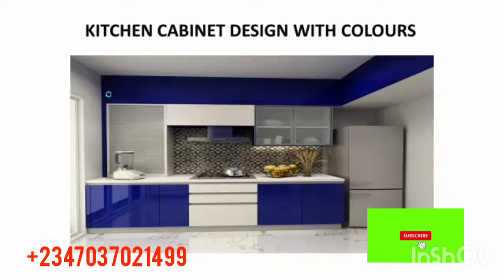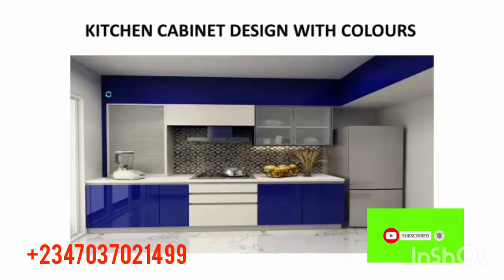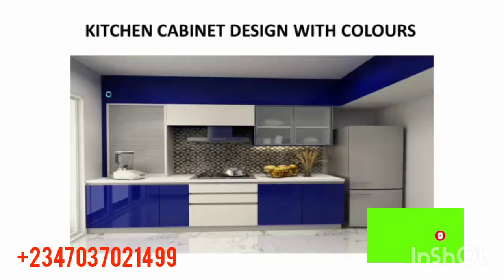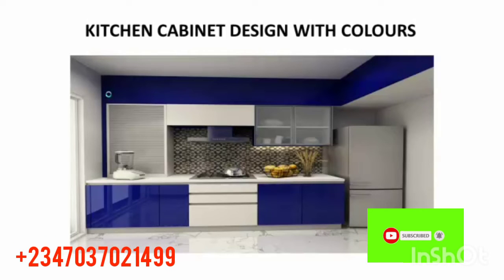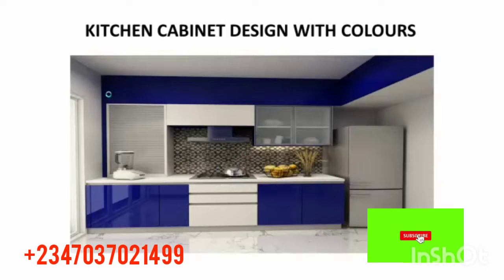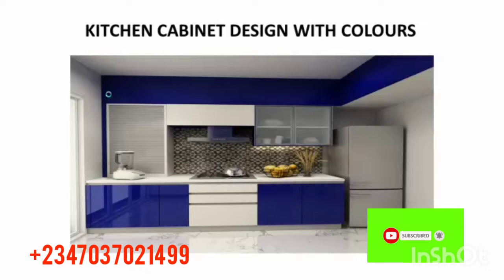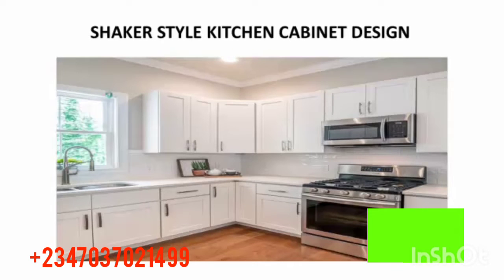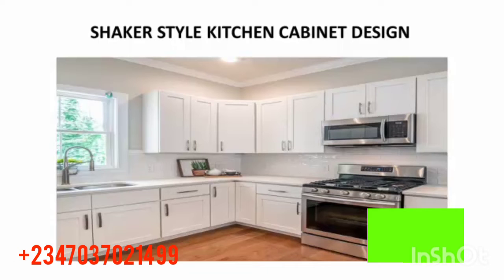The next one is a kitchen cabinet design with colors — this one has about two or three different colors. You can see blue, white, and ash color. Check out the wash basin, the blue cupboard — it also has glass at the top. It looks so good and beautiful, a wonderful kitchen.